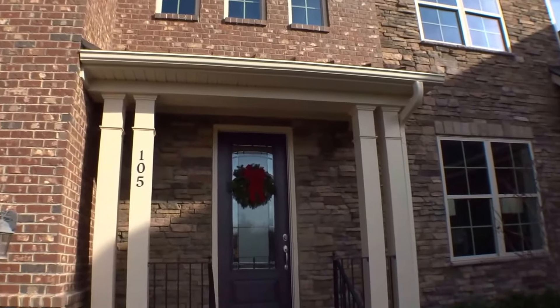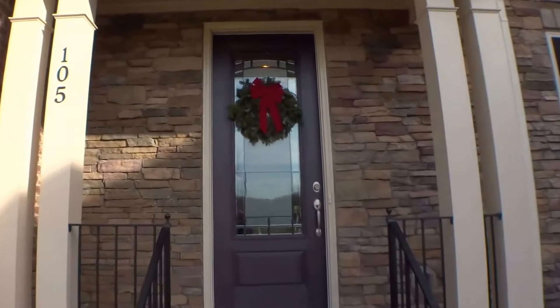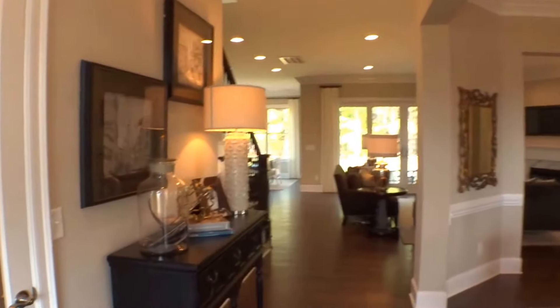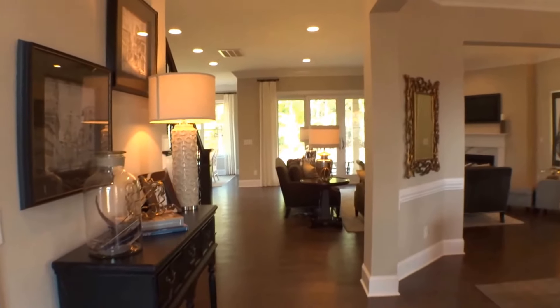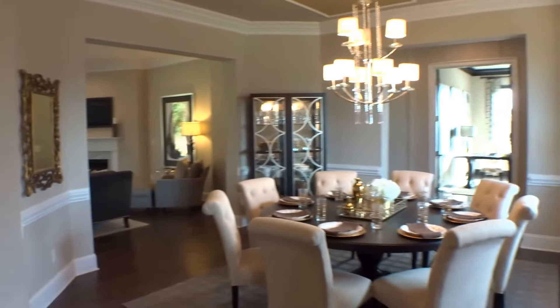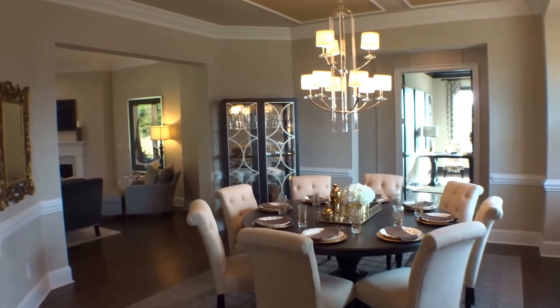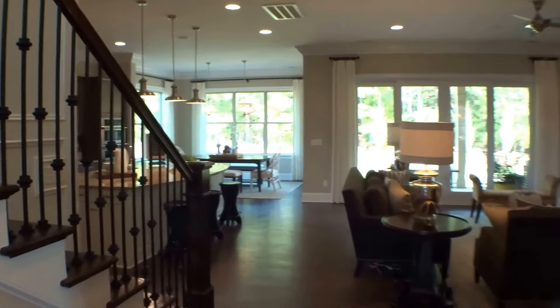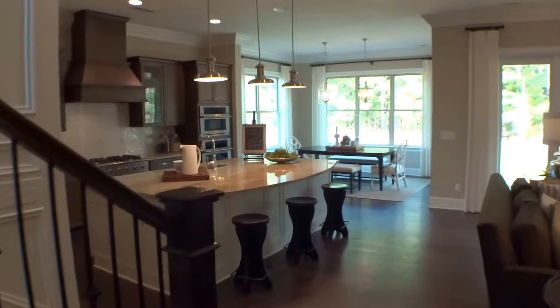Hey, this is Roger. I'm on location at HighClear, a beautiful new home neighborhood from Century Communities. You might remember the name HighClear because Benchmark began this community right off of Ray Road near Providence Road just a few years ago. But they were bought out by a large national builder called Century Communities, who has established a great presence here in the Charlotte market.